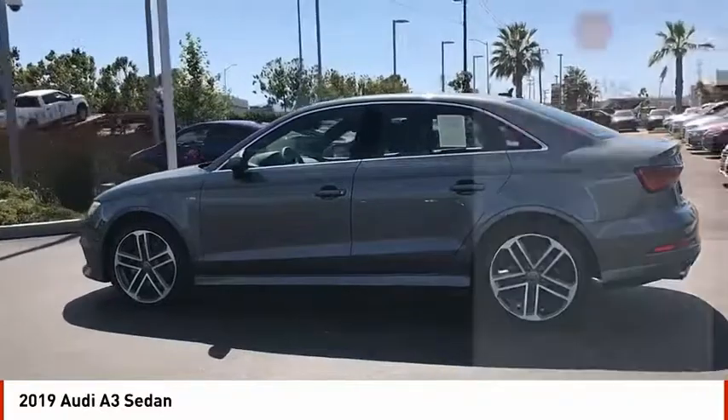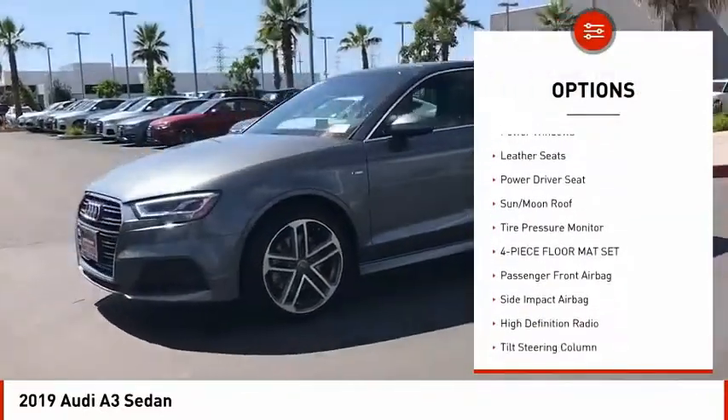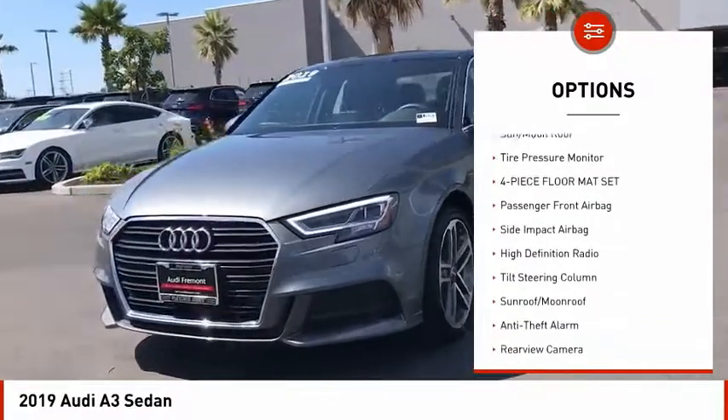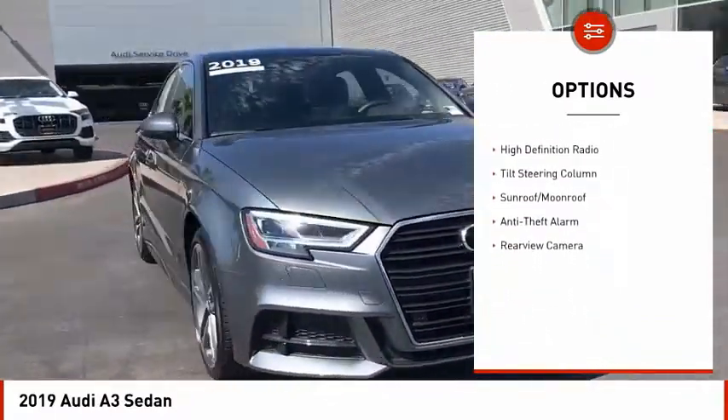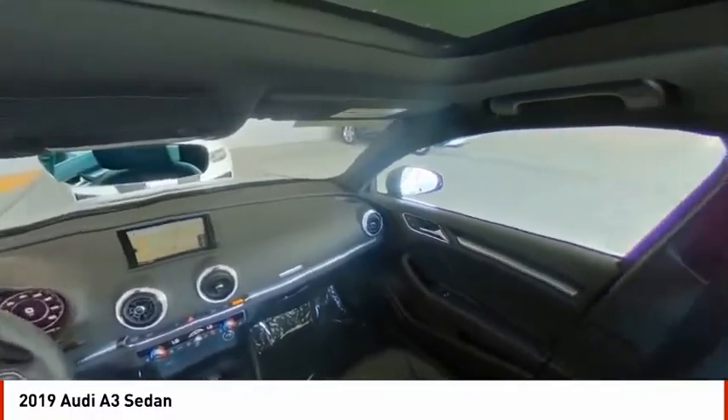Here are some of this vehicle's great options: heated seats, backup camera, power steering, anti-theft security system, power windows, leather seats, power driver seat, sun moonroof, tire pressure monitor, four-piece floor mat set.